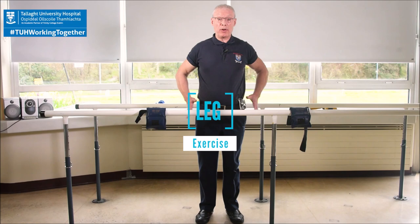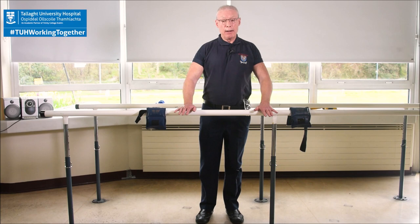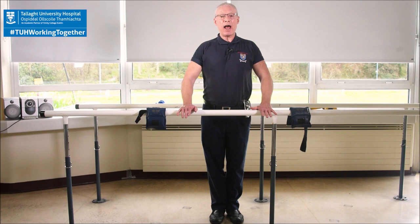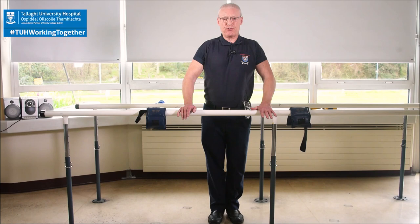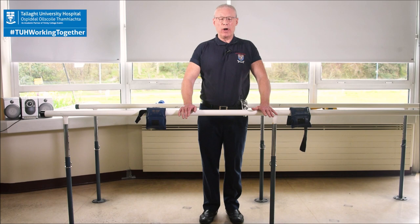On the right leg: bringing the right leg out to the side and in, controlling it — out to the side and in for 1, 2, 3, 4, 5, 6, 7, 8, 9, and out for 10. Usually we find 10 is not enough — you'd want to go to 15, 20, 25, or even 30 if you can. We want to get those hips really strong and again minimize your risk of falling.